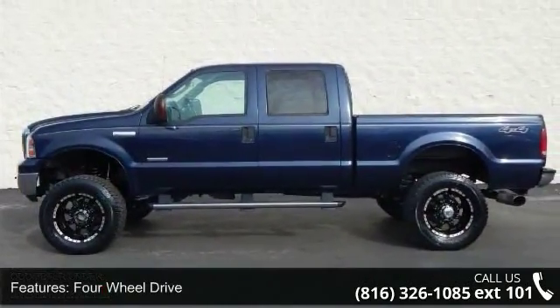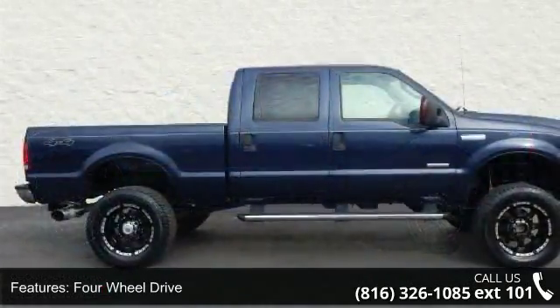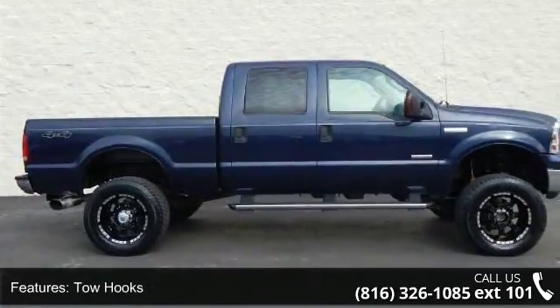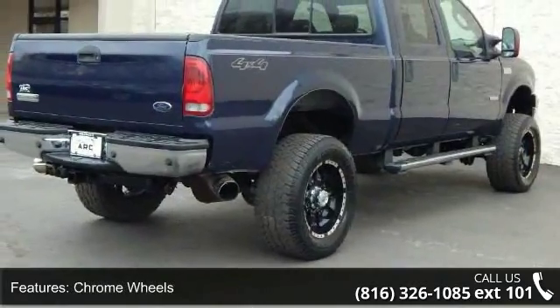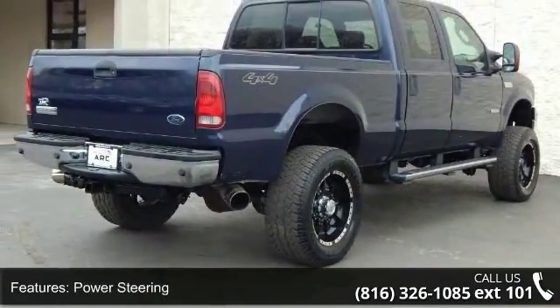Enjoy these notable features: 4-wheel drive, tow hooks, chrome wheels, power steering, 4-wheel disc brakes, ABS, split bench seat, rear bench seat, cruise control, and adjustable steering wheel.